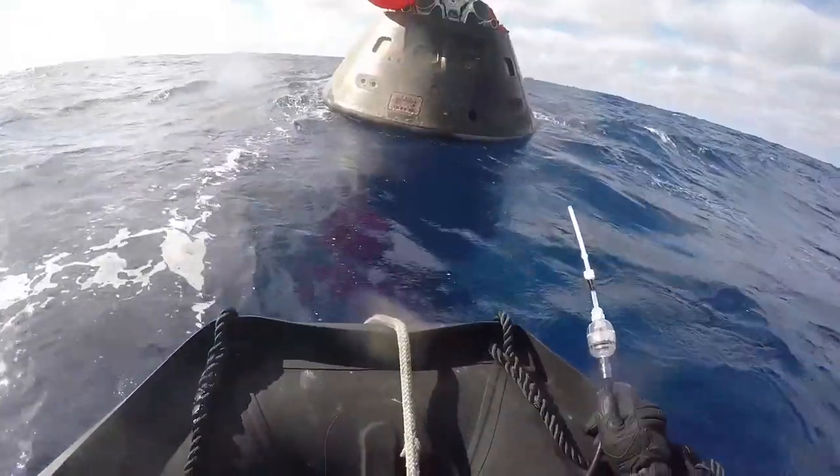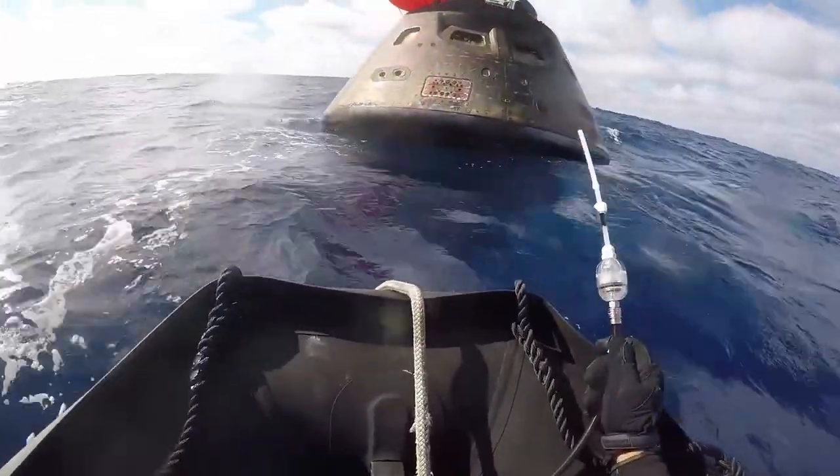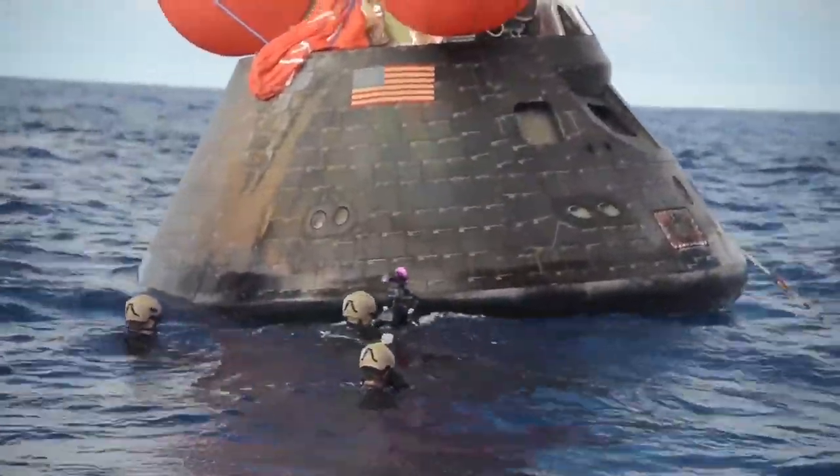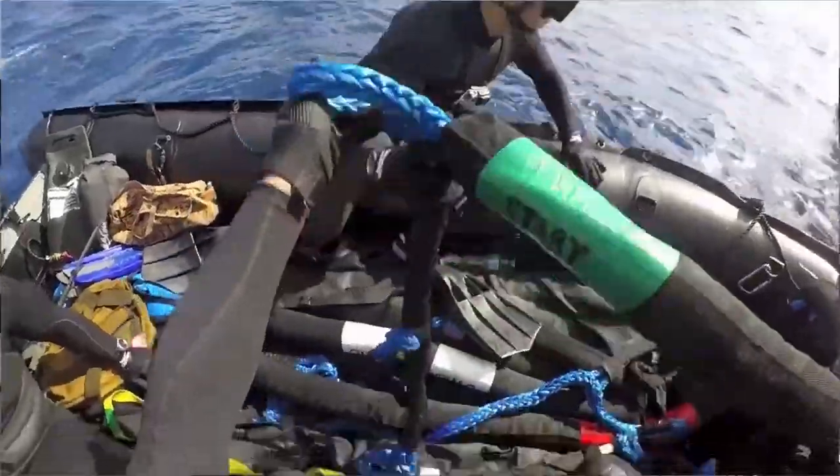We used a gas analysis sampler, and after it was clear we sent in a cameraman to jump in the water and get footage. The next step was to install the horse collar.